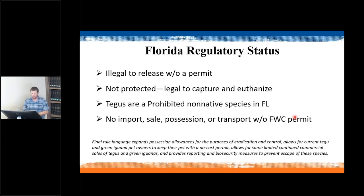In Florida there are new regulations about tegu. It's illegal to release these animals in the wild; they are not protected, so you can capture and euthanize them. They are a prohibited non-native species in Florida, so there is no import, sale, possession, or transport without an FWC permit. Some of these rules came into effect in 2021, with some pet owners grandfathered in to keep their animals as long as they're not selling or breeding.